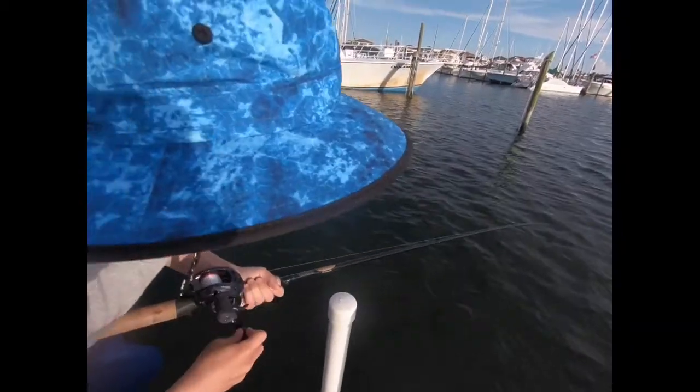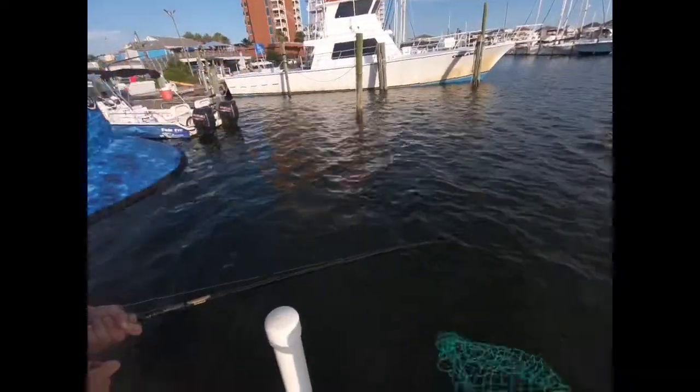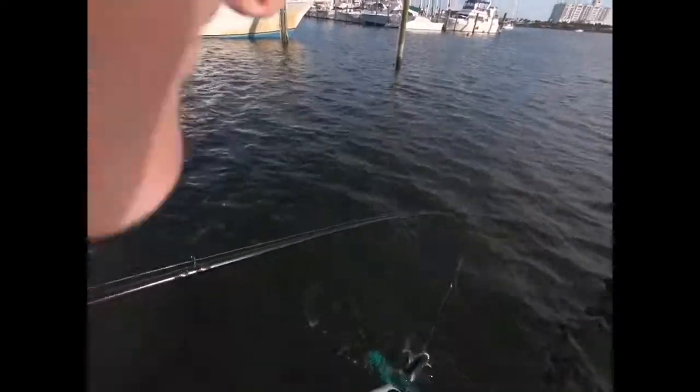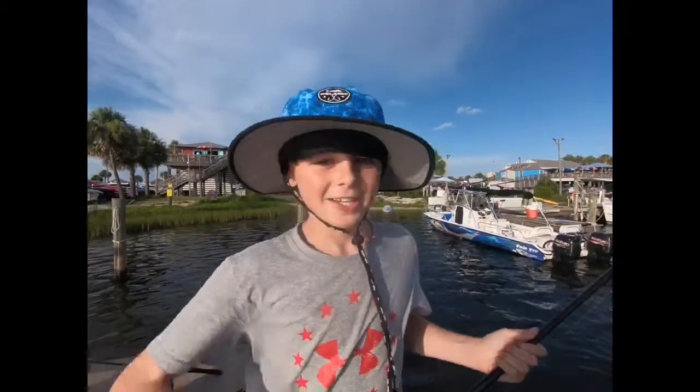We just hooked up with a really big catfish. Oh wow, this guy is big! Tip up, tip up Conlin. Yes! We're eating this guy. Oh, nice fish Conlin.